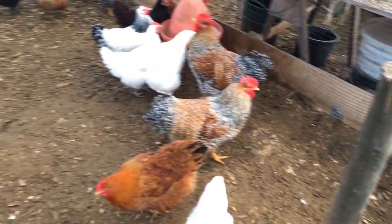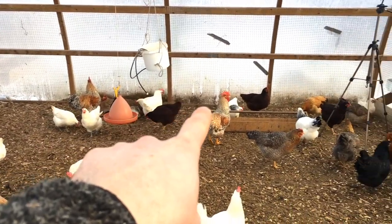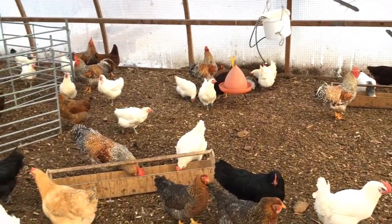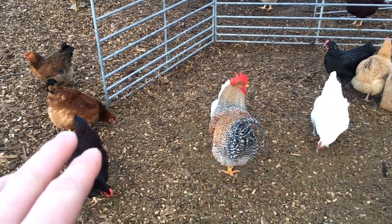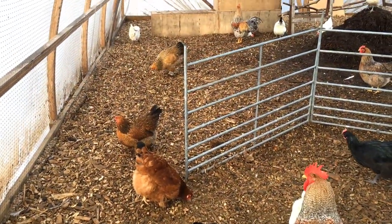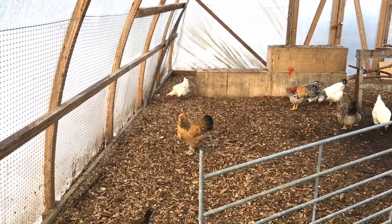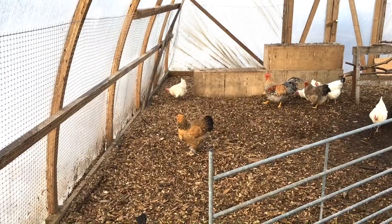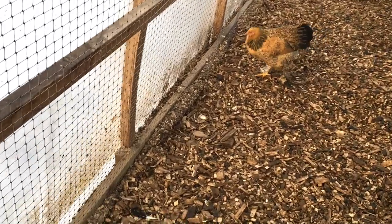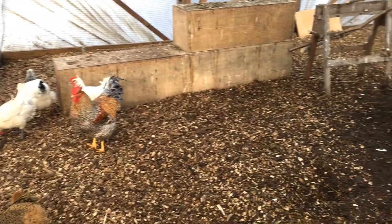I had the big pigs in here as a test at the beginning of the season and put one electric wire all around, but it didn't work. The deep bedding was so deep and so dry, especially in the beginning, that it insulated the pigs from the ground and they would not get shocked when touching the electric wire. So I will have to figure out what to put by the sides here to keep the pigs from breaking the plastic — that will be the biggest task.